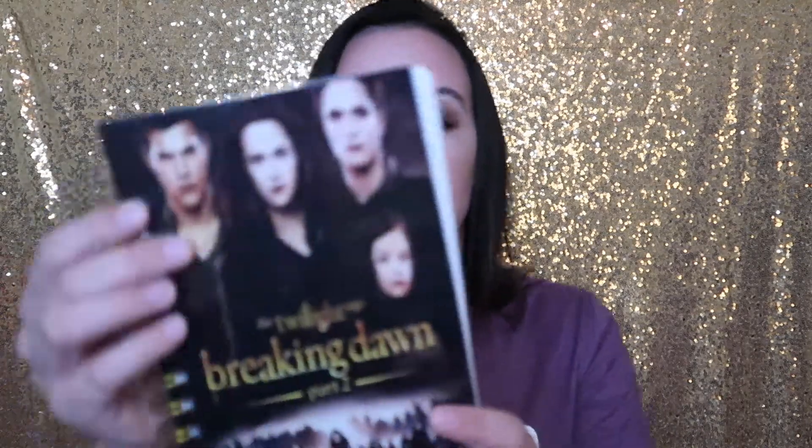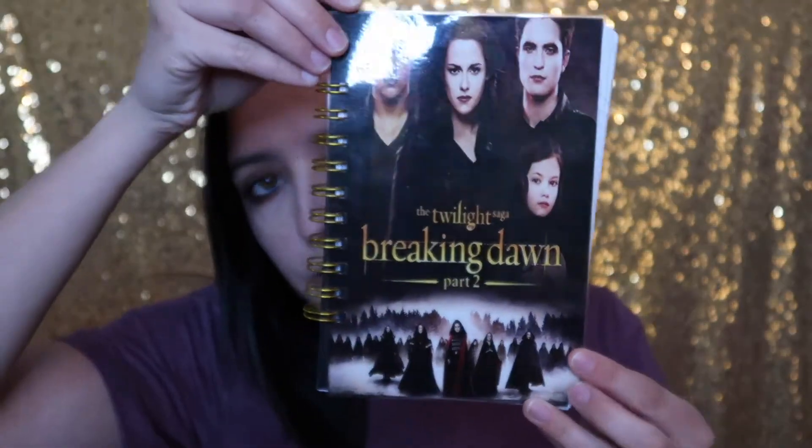The next thing I got on Etsy were these notebooks. These notebooks were actually made using DVD covers, so let me pull one out. As you can see, they are made with the actual covers from the Blu-rays, and you also get this little bookmark made from the side paneling. This is Breaking Dawn Part 2, and it even has the back on this side. The notebook itself is nothing super fancy — the rings only go in the middle — but I still love them as cute little collector's items.